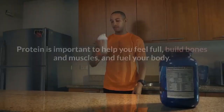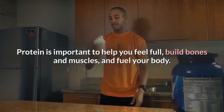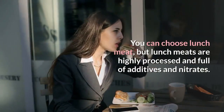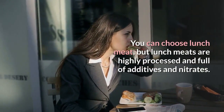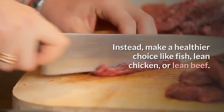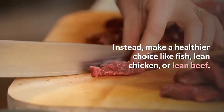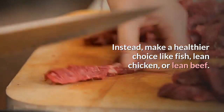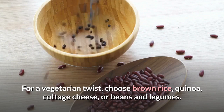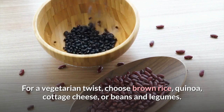Pick a protein. Protein is important to help you feel full, build bones and muscles, and fuel your body. You can choose lunch meat, but lunch meats are highly processed and full of additives and nitrates. Instead, make a healthier choice like fish, lean chicken, or lean beef. For a vegetarian twist, choose brown rice, quinoa, cottage cheese, or beans and legumes.